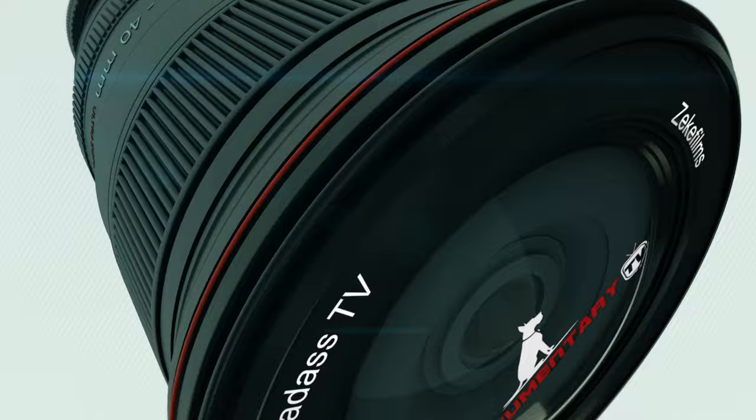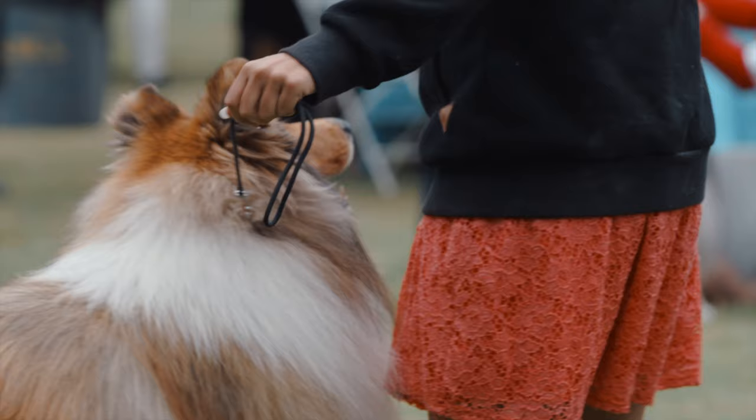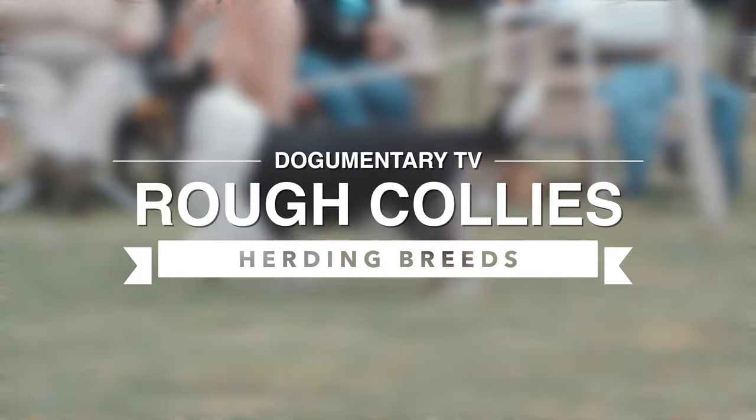Dogumentary TV, producing the best breed documentaries. Hi there, I'm Rachel with On The Lamb All-Breed Herding in Camarillo, California.